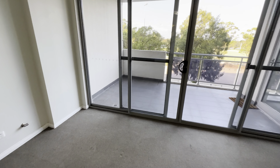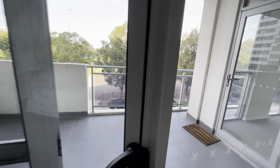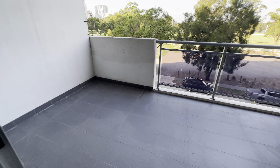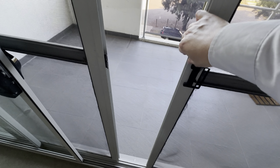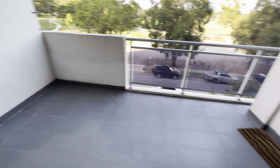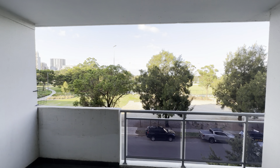Very spacious living room. You'll need to get a fly screen — there is a fly screen. And there's a balcony.